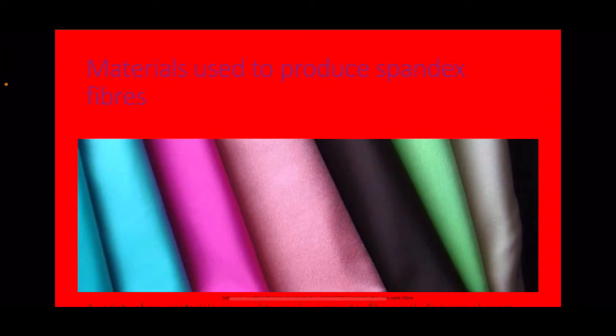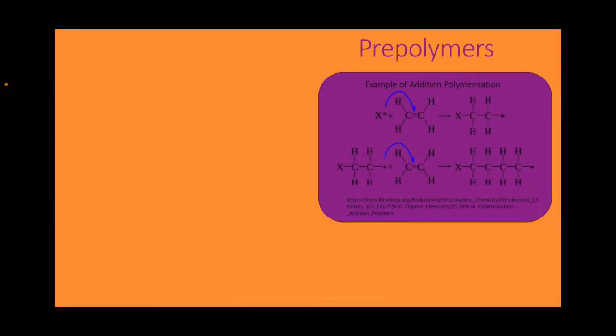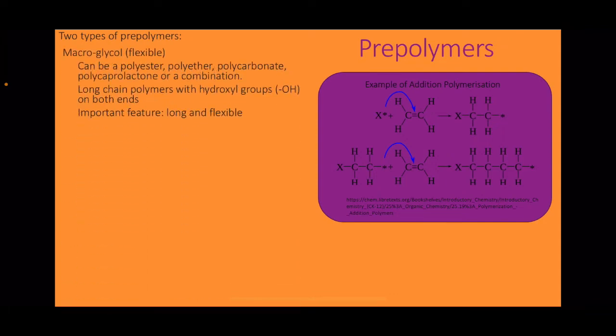Materials used to produce spandex fibres include pre-polymers, stabilisers, and colourants. There are two types of pre-polymers. The first is macroglycol, which can be a polyester, a polyether, a polycarbonate, polycaprolactone, or a combination. These are long-chain polymers with hydroxyl groups at both ends. The important feature of these polymers is that they are long and flexible.